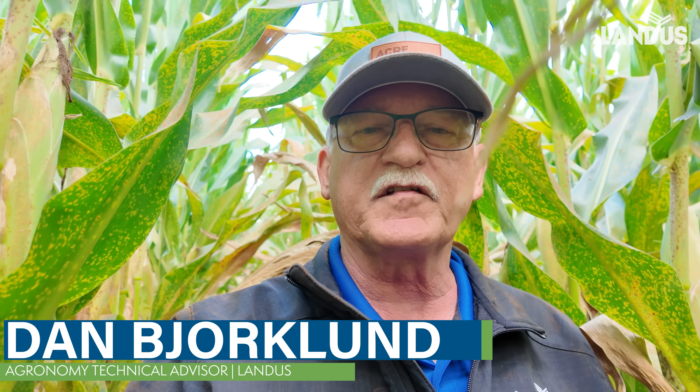This is Dan Bjorklund, Landis technical agronomist. You've probably heard many people saying that the biggest challenge with southern rust may be trying to get the corn harvested before it falls down. The guys in the south that have dealt with this over the years constantly are posting that on social media. And when the Iowa Crop Tour scout in western Iowa said that there was a lot of yield potential in this corn, but it was also dangerous...